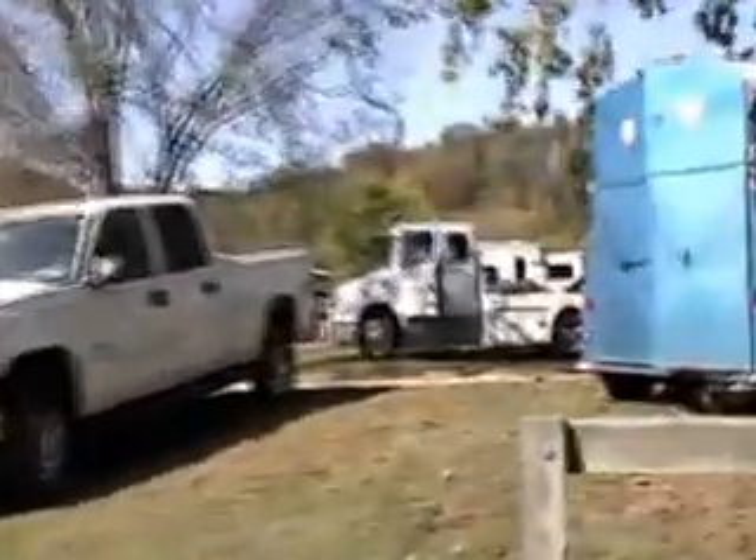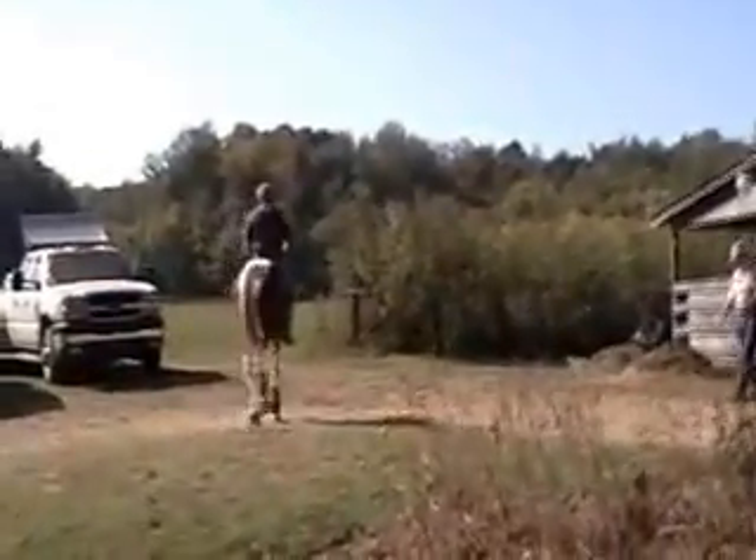Now we're at Buck's Norton. There's a big truck right there. We've never got on bareback before.